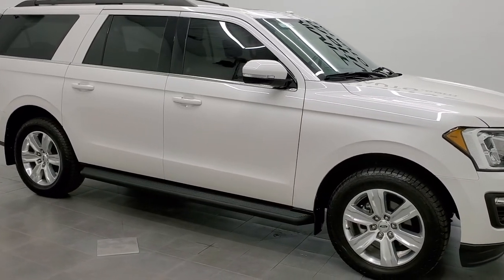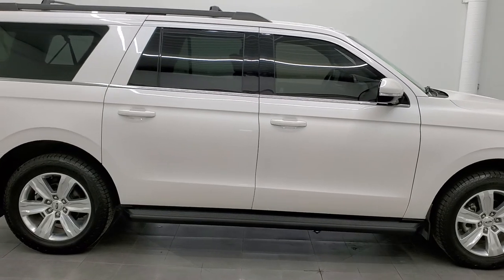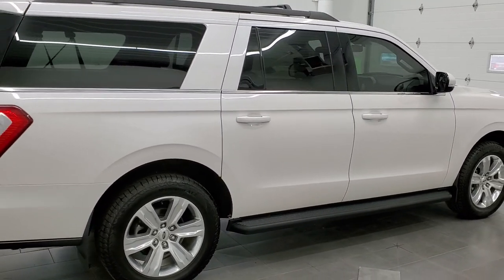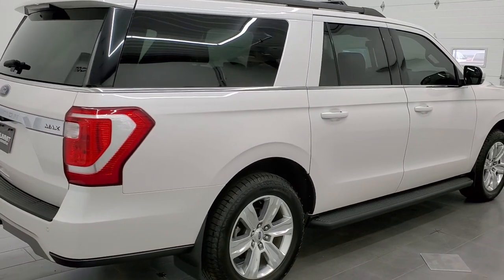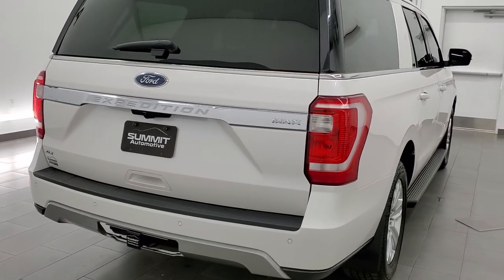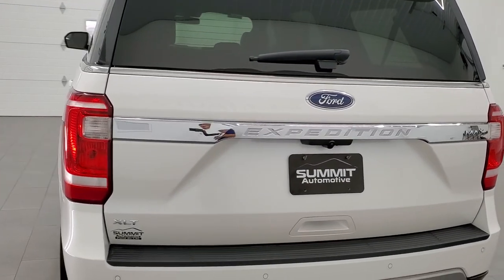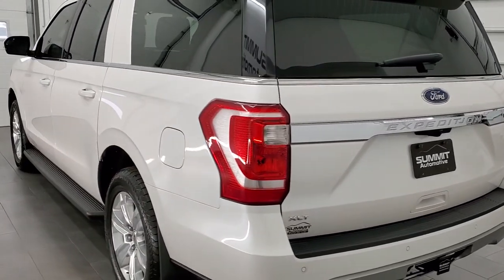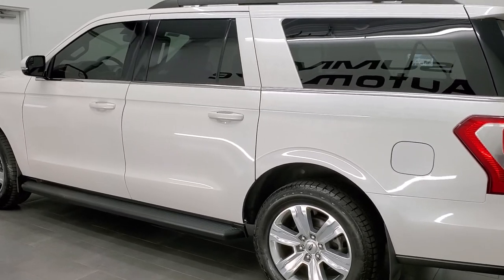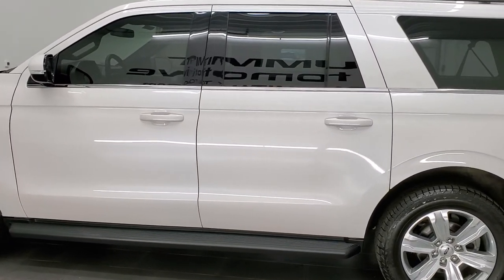This 2018 Ford Expedition Max is stock number 12099Z. We are here at Summit Automotive in Fond du Lac, Wisconsin, your new and used SUV headquarters. This 2018 Ford Expedition Max has the 3.5 liter twin turbocharged V6 EcoBoost engine that pumps out 375 horsepower.